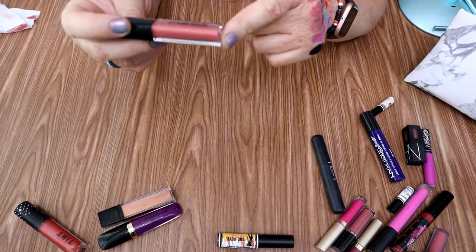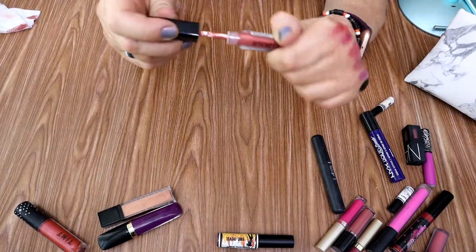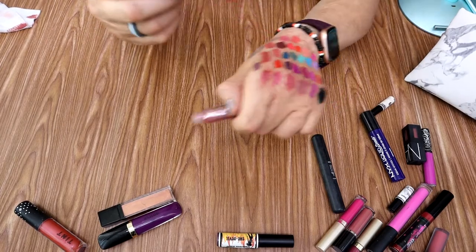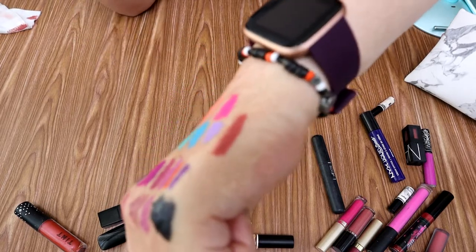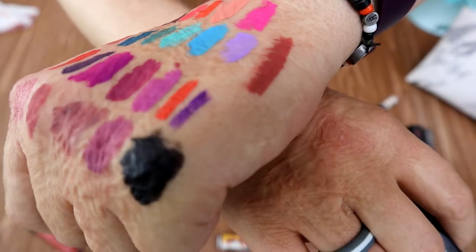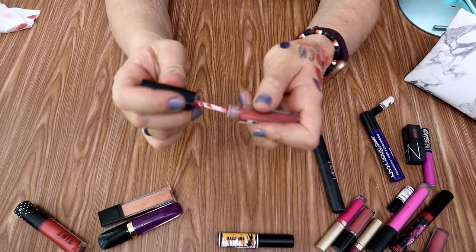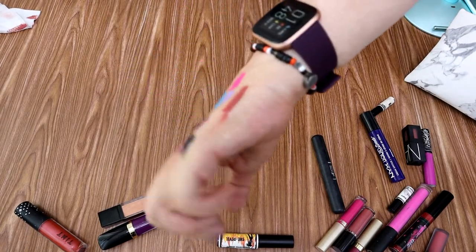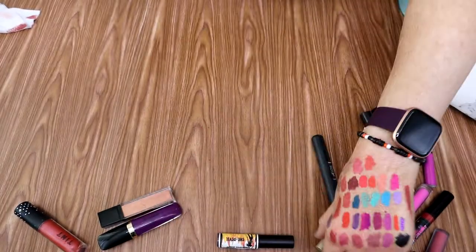Here's a Smashbox liquid lipstick in the shade Driver's Seat. I don't know why this never really stood out to me — I think I got it as a sample at Sephora. It feels very dry. Can you see how dry and chunky that formula is? It's very dry and chunky. I never particularly enjoyed it. They say it's always on liquid lipstick, but I can also see all my hand wrinkles through it. I don't really want that on my mouth. I think I'm going to get rid of it.